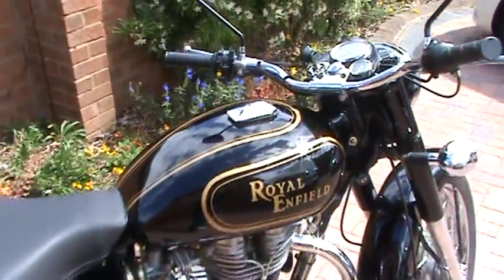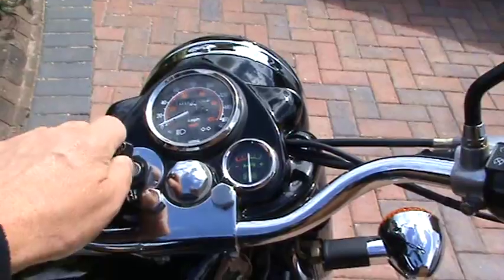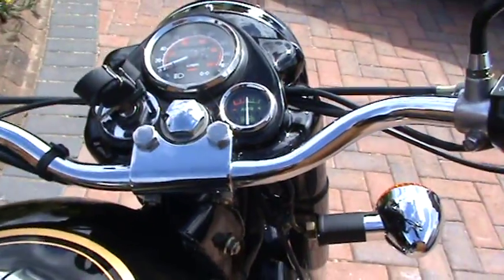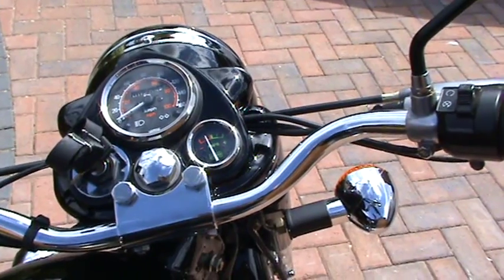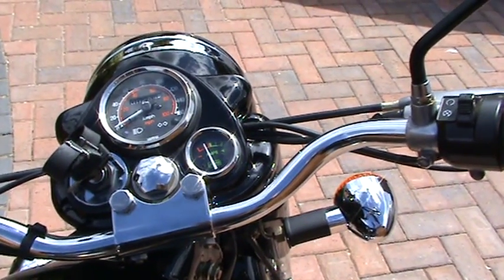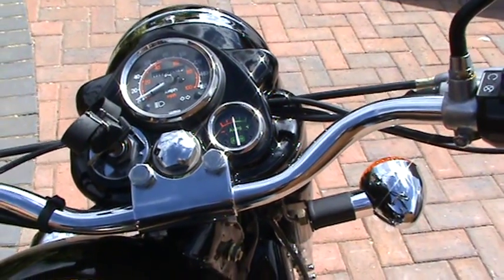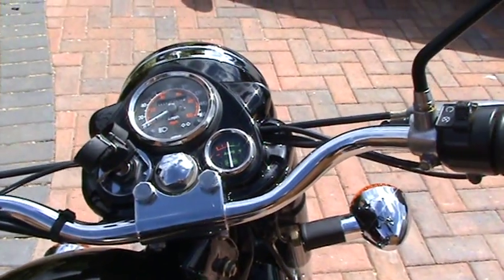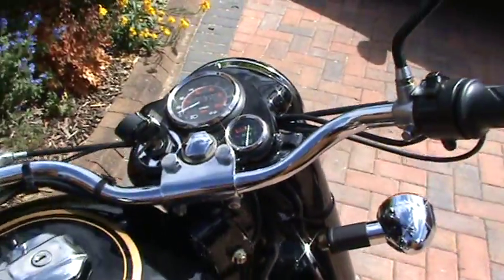Hopefully I'm going to now run through the start-up procedure, which is ignition on, decompressor until the needle flips back to top dead centre. There you go. Then a gentle kick, and there she's going.